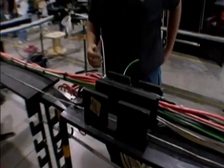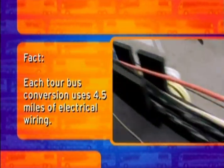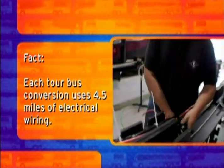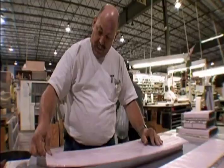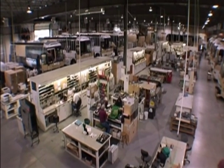In weeks one, two, and three, all the subsystems will get put in. The electrical looms will be brought in, the air conditioning ducts will be put in — no cold air, no bust. Then all the different departments will come in each week after that and put their components in.